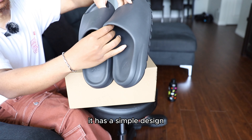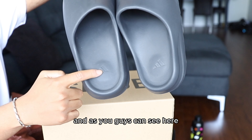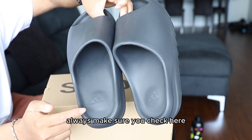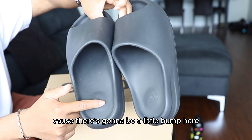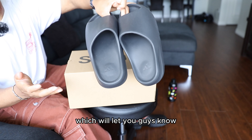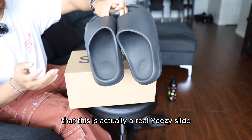It has a simple design and always make sure when you're checking for Yeezy Slides, you check here because there's gonna be a little bump and the Adidas logo with three stripes, which will let you know that this is actually a real Yeezy Slide.